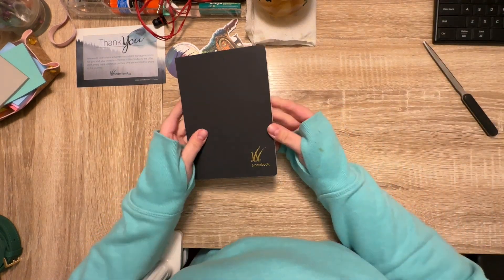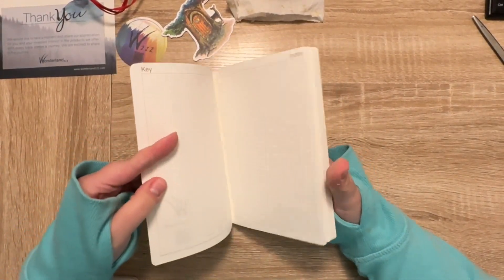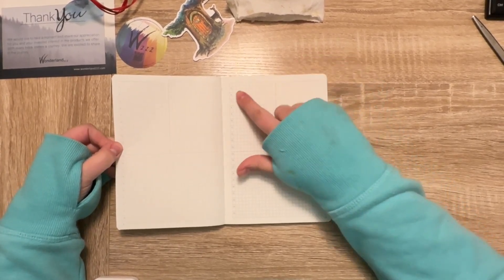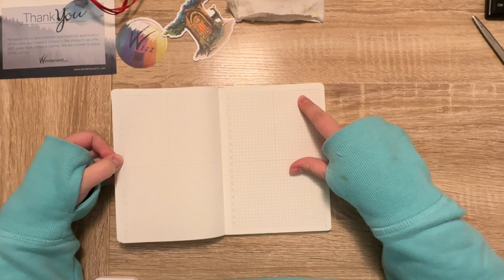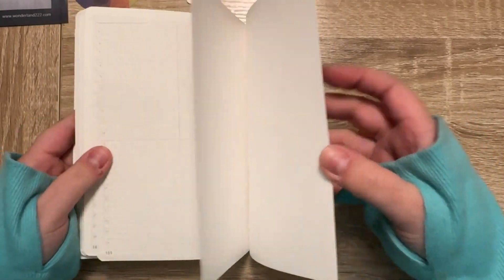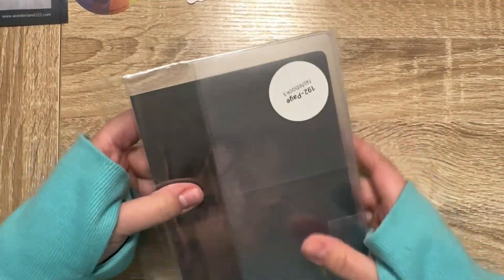I also bought a B6 notebook — I've been intrigued by a smaller size than A5, so I thought I would try B6, but this might actually be a little too small for me. It has a key, an index page, time stamps, a place for the date, and each page is numbered — there are 189 pages. I did end up getting a cover for that so I'll put it on later.